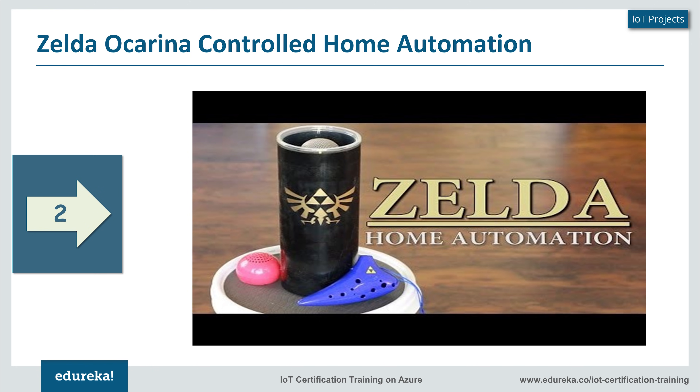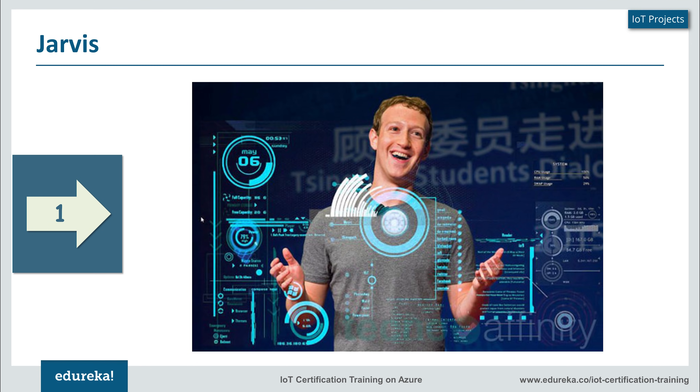Next on our list at number one — if you've not already guessed — is Jarvis. Jarvis is the artificial intelligence system that Facebook's creator Mark Zuckerberg built for his home automated system. Here's a quick glimpse into the same.